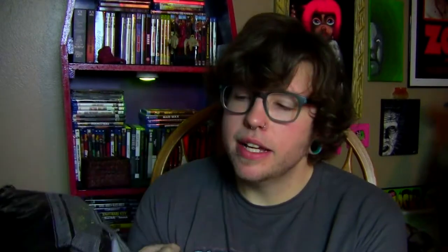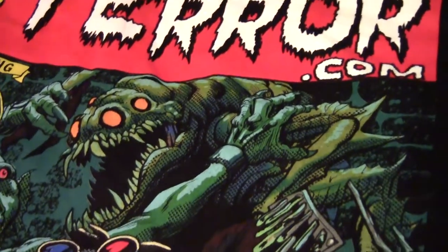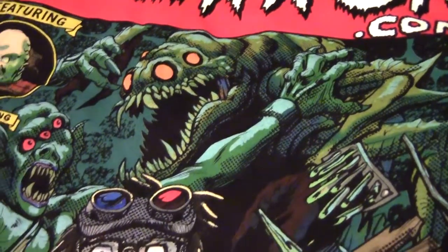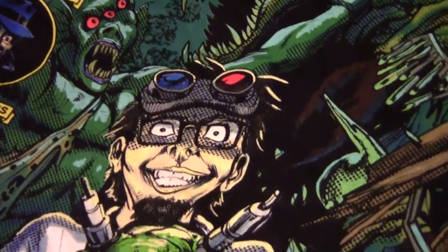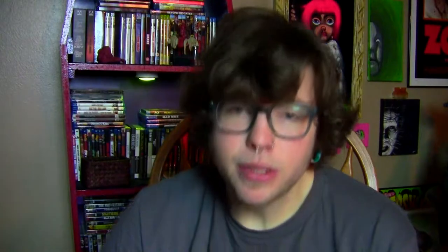This first one is from Fright Rags, and usually it's a pretty happy day when you get your Fright Rags purchase, but this t-shirt kind of bums me out a little bit because it's the James Harris Memorial shirt. Clearly Creepshow inspired. I just know James would have really loved this particular shirt. It just looks great — a really cool t-shirt and it was for a great cause.